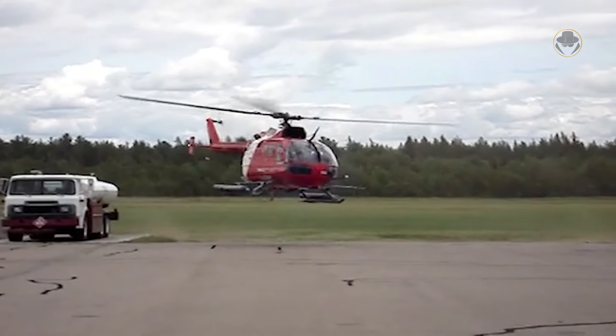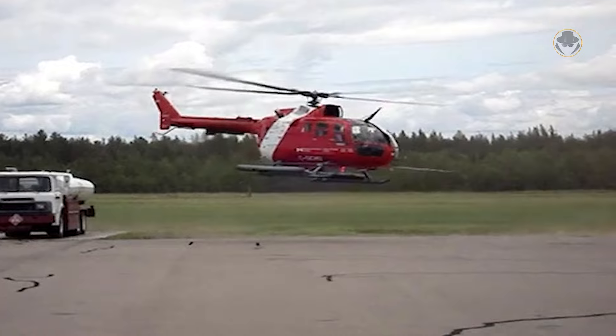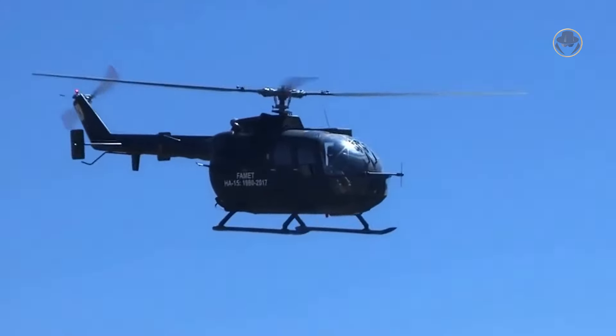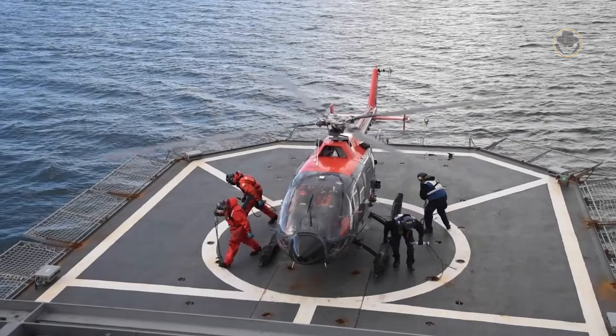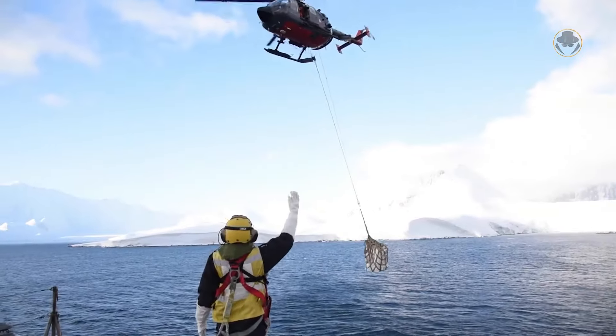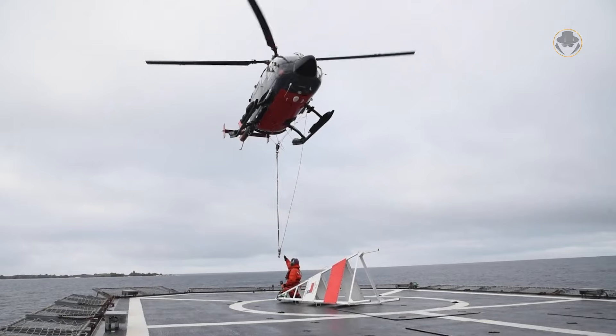Besides Germany, the helicopter was produced under licence in Canada, Indonesia, the Philippines, South Korea and Spain. In the mid-1980s, Chile announced it would licence-build the BO-105. However, later the negotiations failed.